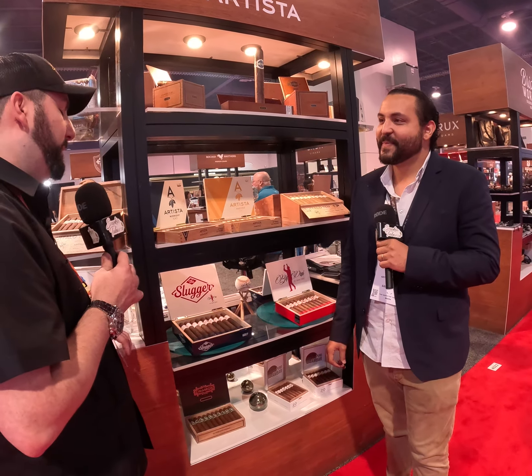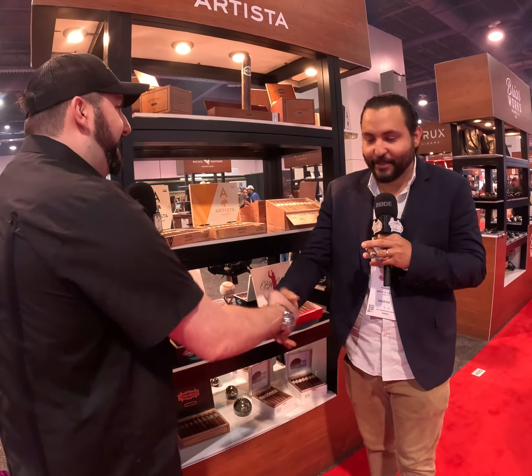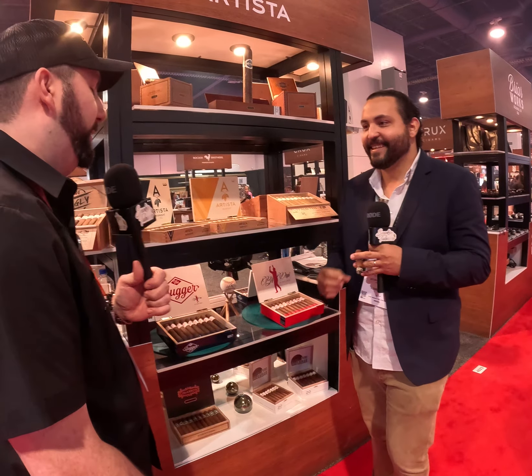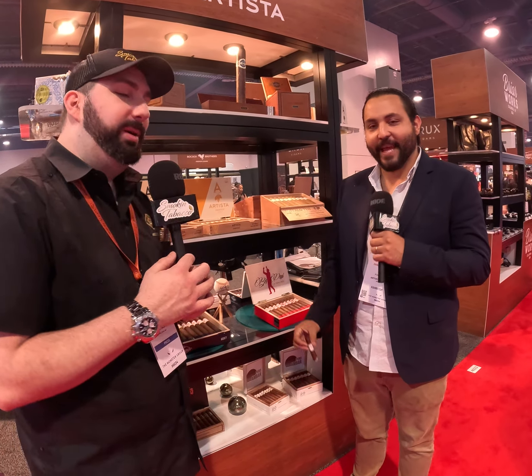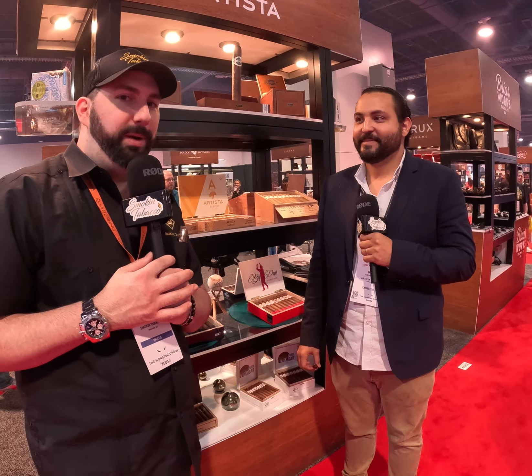Ram, it's always a pleasure to see you at the booth. Thanks for talking with us today. The pleasure is all mine — we love coming by. Good luck with the rest of the show. Thank you! Everybody stay tuned for more coverage from TPE 2023, brought to you by Drew Estate.